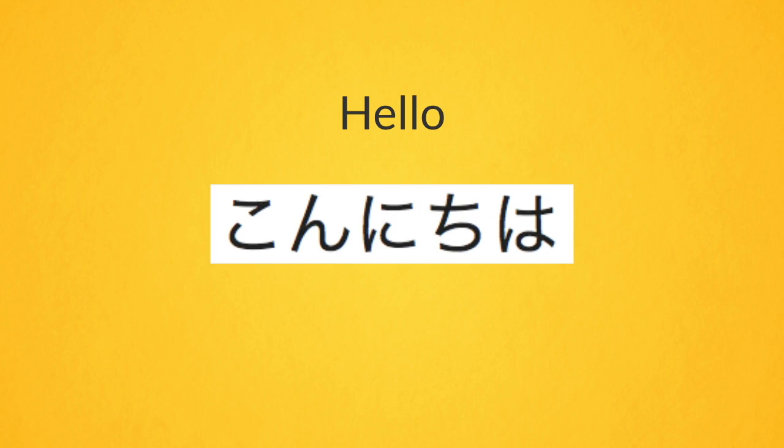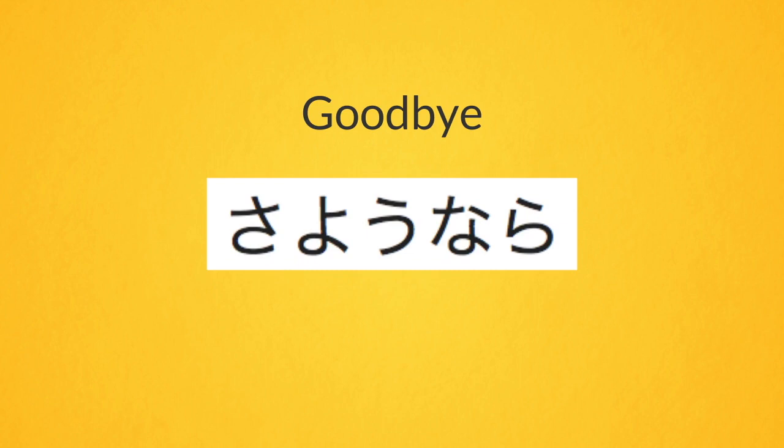Try and guess how this Japanese word is pronounced. Look at the chart if necessary. I will give you 10 seconds. Now let's listen. Konnichiwa. Did you guess correctly? Here is the phonetic spelling.